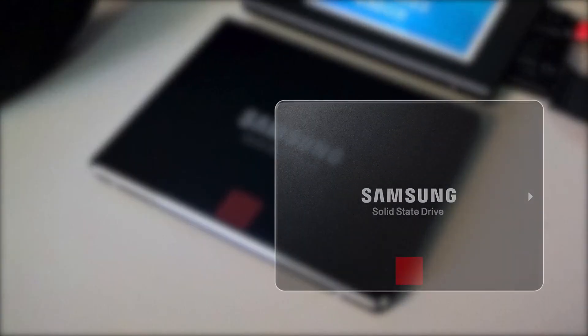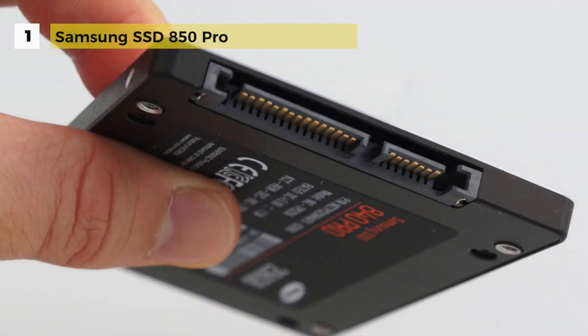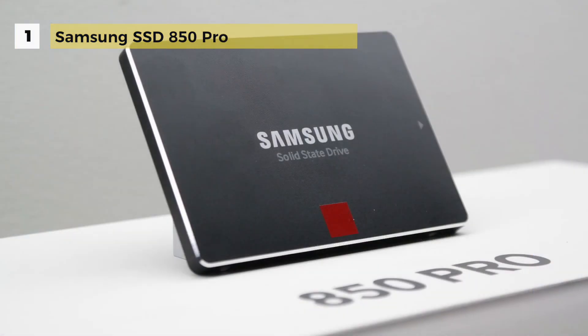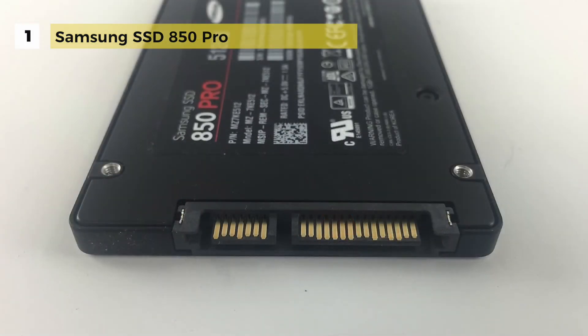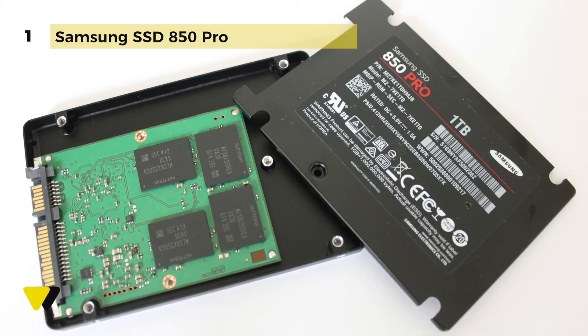First place goes to the Samsung SSD 850 Pro. The 1TB 2.5-inch SSD 850 Pro offers the best balance between price and performance and is the best SSD available in the market today. It's an internal drive that offers storage space for Windows and Mac systems. The SSD features 32-layer 3D V-NAND technology that offers twice the speed and density of traditional SSDs, providing up to 100K IOPS random read speeds and 90K random write speeds. Sequential read and writes are up to 550 MB/s and 520 MB/s.